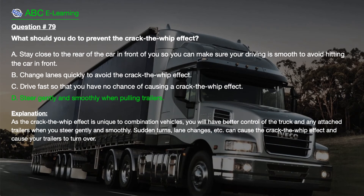Explanation. As the crack-the-whip effect is unique to combination vehicles, you will have better control of the truck and any attached trailers when you steer gently and smoothly. Sudden turns, lane changes, etc. can cause the crack-the-whip effect and cause your trailers to turn over.